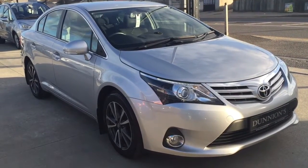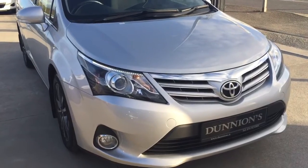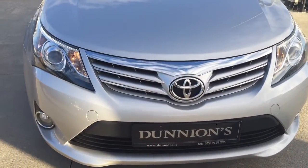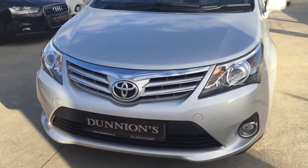Hello from Dunyan's Car Sales, giving you a video presentation of the 2012 Toyota Avensis High-Spec TR, 2.0L D4D facelift model Avensis.